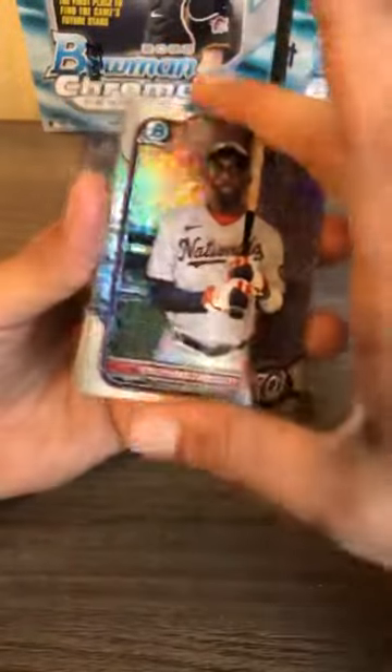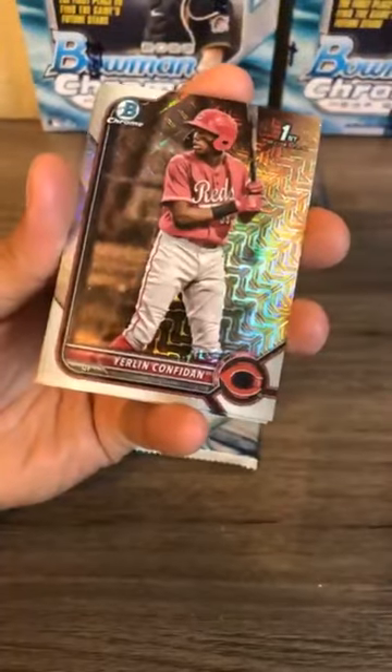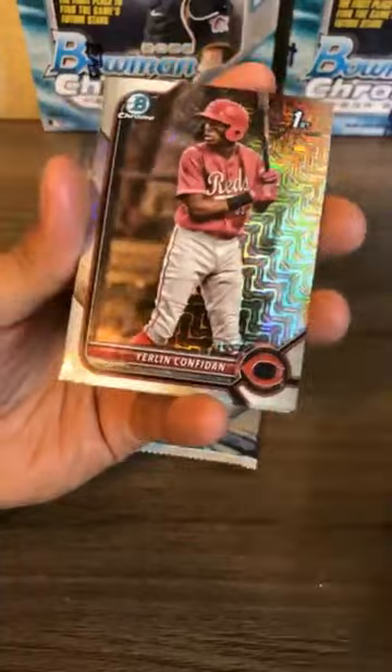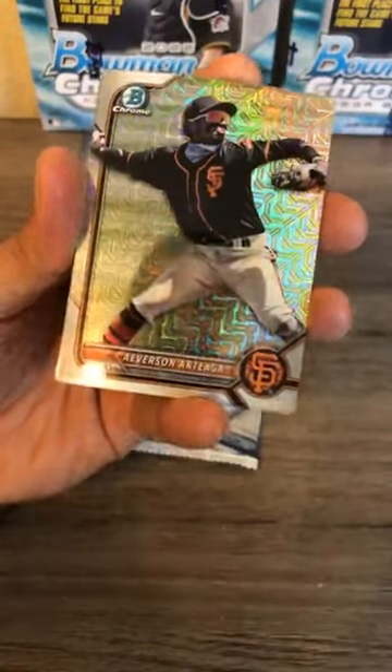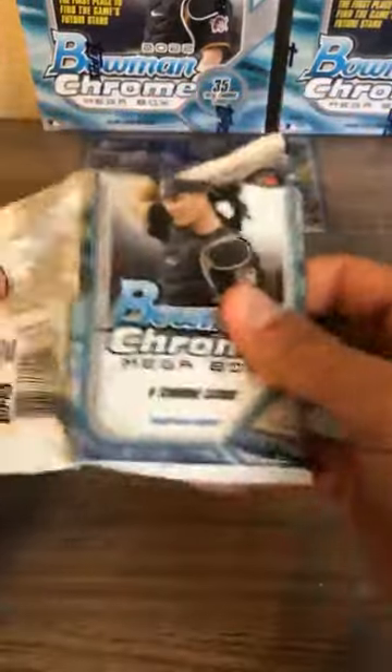First mojo exclusive pack of box three: Valcazar for the Washington Nationals, Confonte Cincinnati Reds, Ortega San Francisco Giants, Perez Oakland A's, and Harry Ford. Let's see if we can get a numbered or autograph out of the next pack.